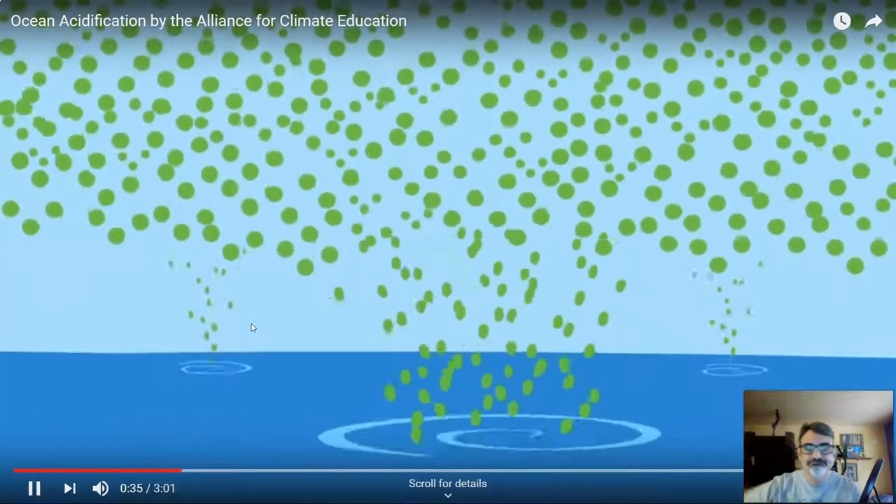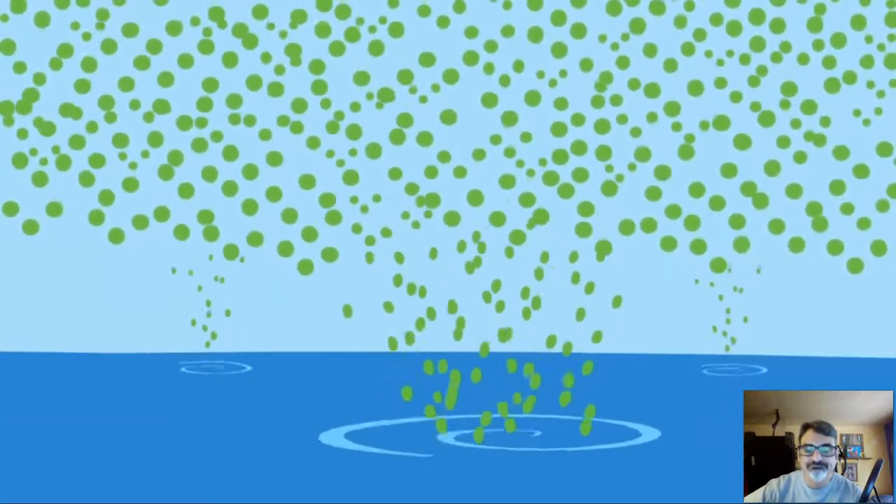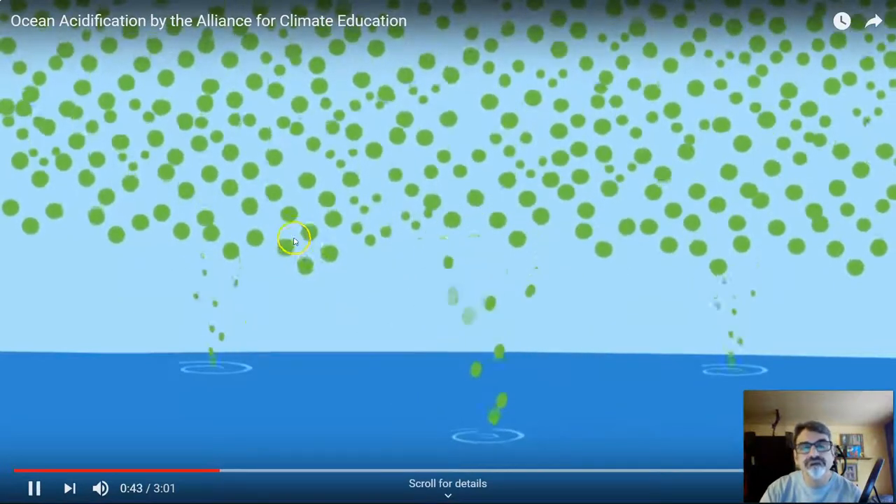That's why it's called the planet's biggest carbon sink. This is good because it's kept a lot of CO2 out of the atmosphere. But as the ocean warms, it takes up less and less CO2.